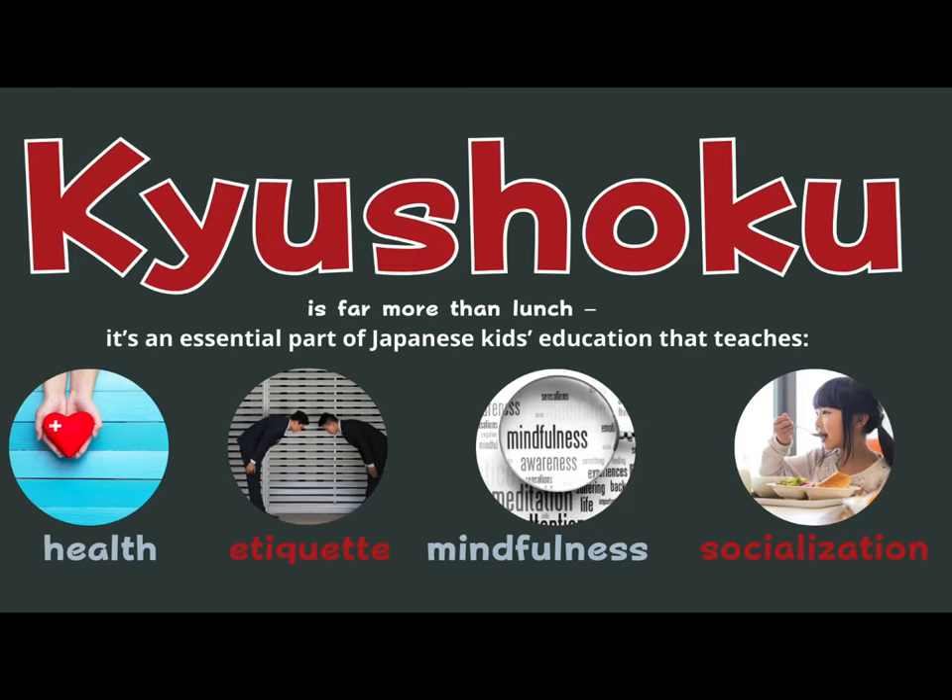Today we will learn about Japanese school lunch. It is called kyushoku. This is much more than lunch — it's an essential part of Japanese kids' education that teaches them four things: health, etiquette or manners, mindfulness, and socialization.